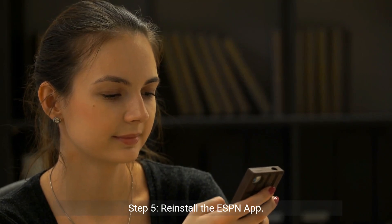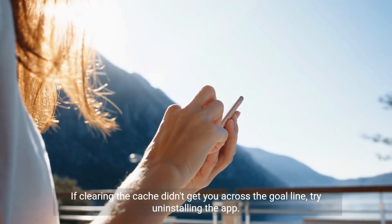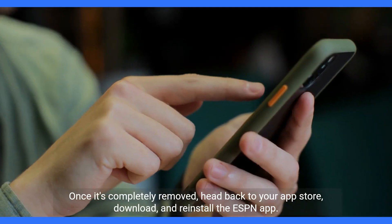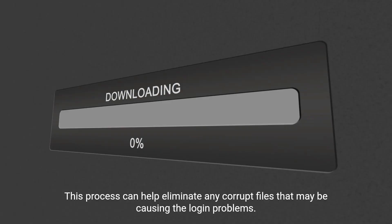Step 5: Reinstall the ESPN app. If clearing the cache didn't get you across the goal line, try uninstalling the app. Once it's completely removed, head back to your app store, download, and reinstall the ESPN app. This process can help eliminate any corrupt files that may be causing the login problems.